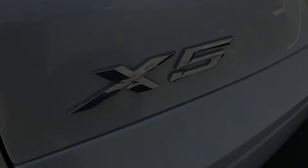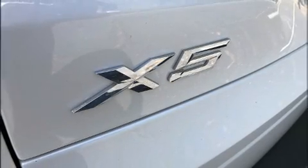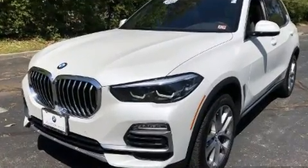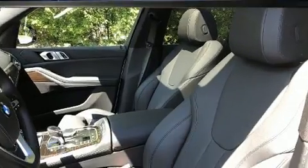Discerning drivers will appreciate the 2019 BMW X5. With just over 10,000 miles on the odometer, this vehicle rocks its class with six-cylinder efficiency and distinctive styling.